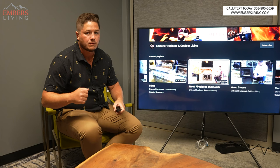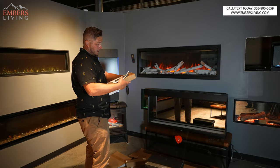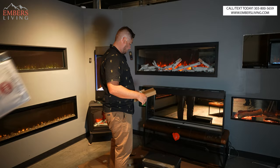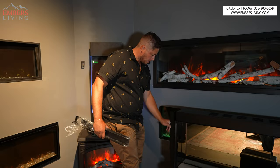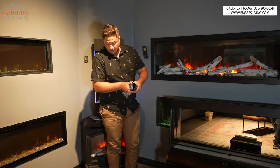All right, so we got the media and everything, our install manual, a remote, and it looks like they give us crushed glass and logs. These look like standoffs for our framing — depending on your framing thickness or stone thickness, these are going to go here and screw to your studs. So we got our framing standoffs for when we build that into the wall.